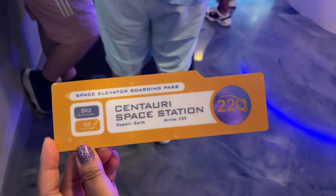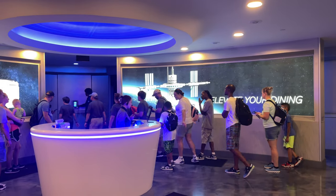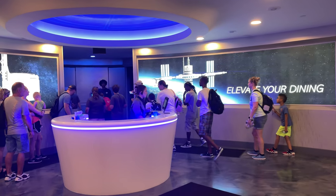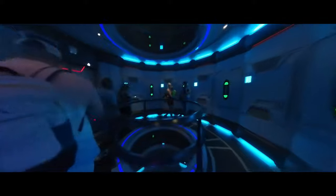When our table was ready, we were given our boarding passes and stepped into the special space elevator that takes you up to the space station. And this ascent up to the restaurant is one that you'll never forget.